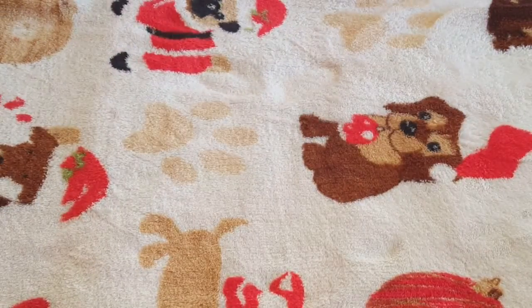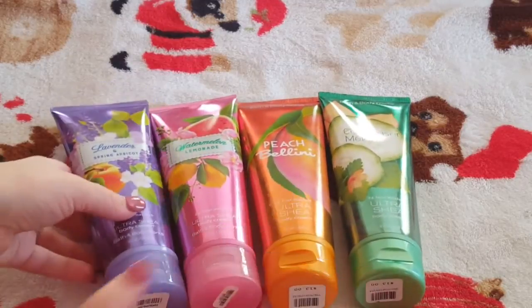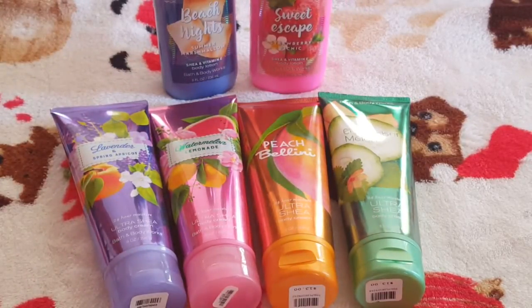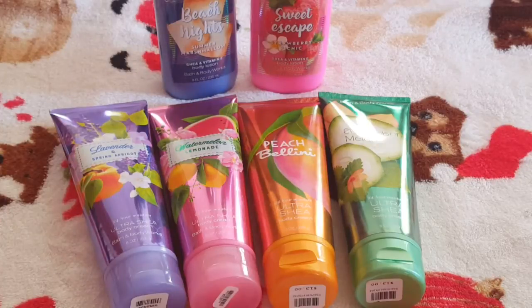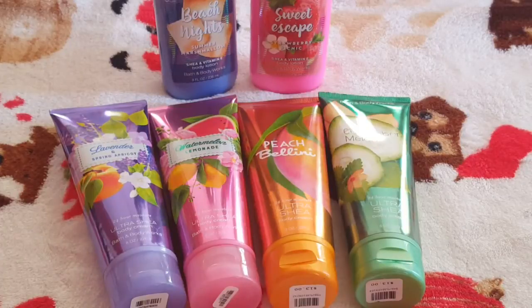That concludes all of them. Like I mentioned, I don't use a whole lot of Bath & Body Works lotions because of tanning, but I tend to use these on my feet with those little moisturizing socks. Hands down, the Lavender Spring Apricot and Sweet Escape are my two favorites, and I love them along with the others — I recommend them all. If you guys have tried these, let me know what you think in the comments. If you have any lotions to recommend, drop them below. Please like and subscribe, and I'll see you in my next video!